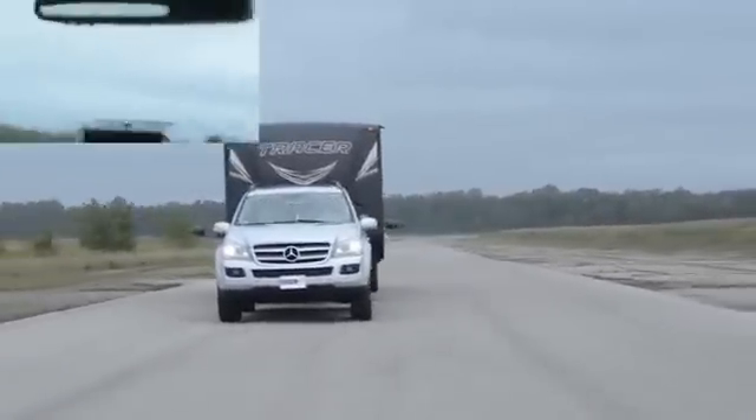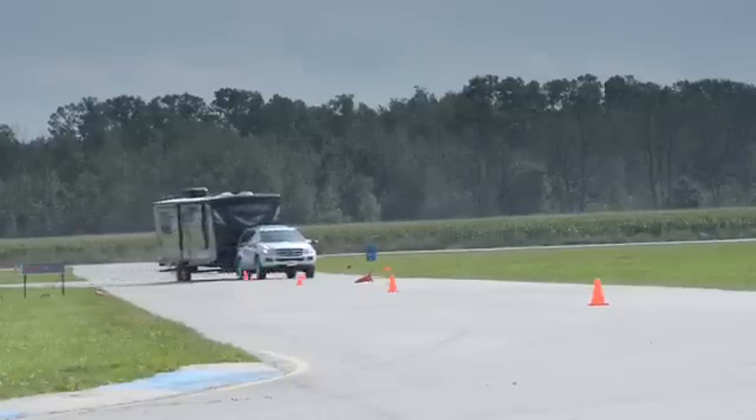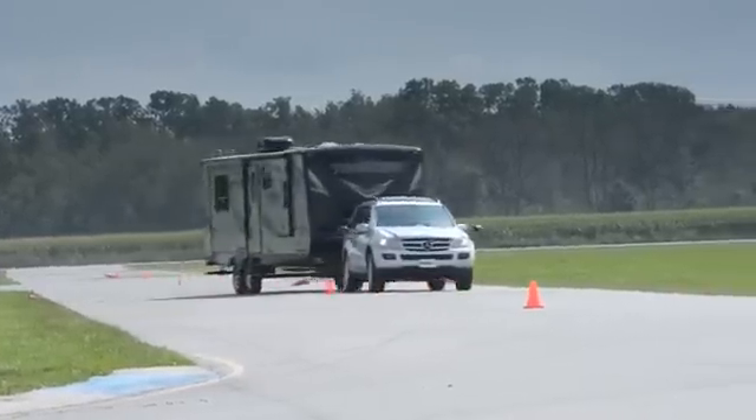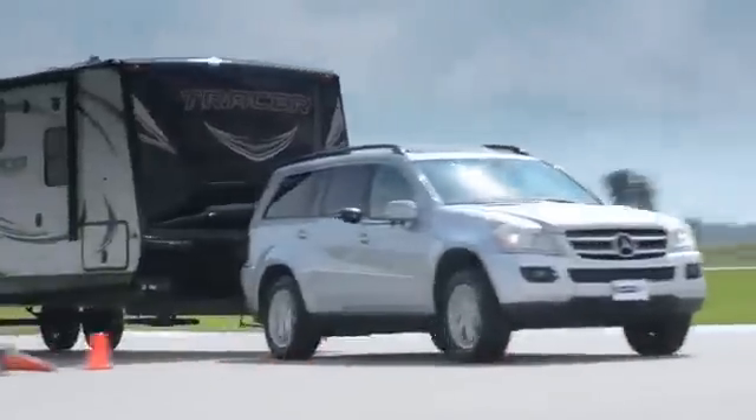First of all, we wanted to see if it would actuate annoyingly when not necessary. Running smoothly through this 100-foot slalom course, the system never intruded. The trailer leans to the limit of its suspension travel, but tracks fine.